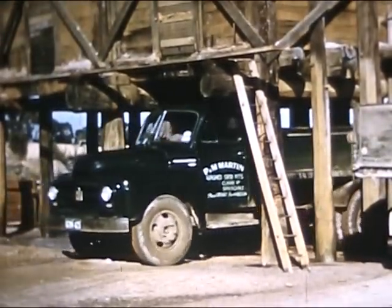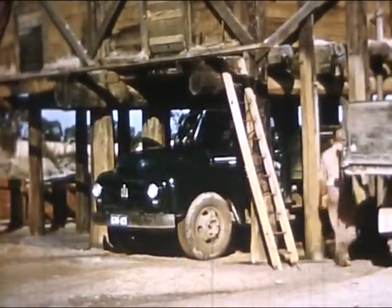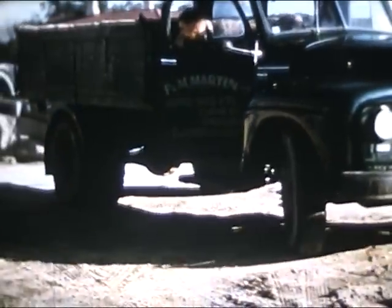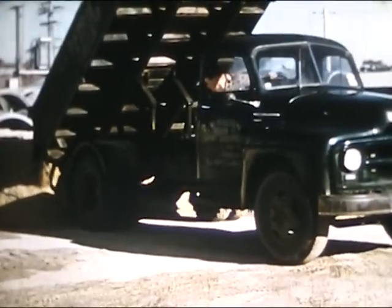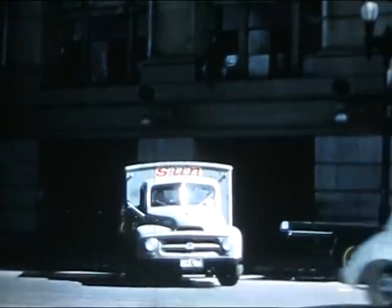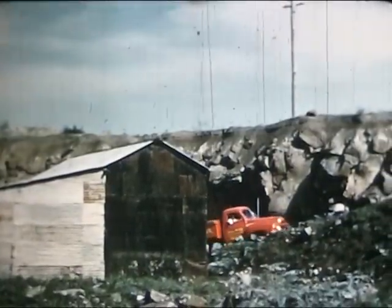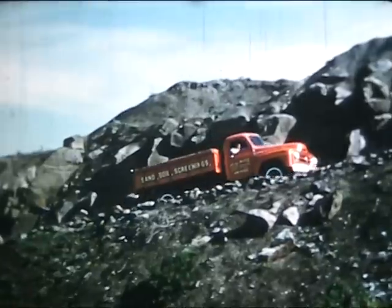In the gravel quarry with its heavy wearing loads, the tip truck operator chooses International because of its proven reliability, for the hard work of gravel carting requires top performance to get the payload from quarry to dump. In city deliveries, International owners get nippy getaway and manoeuvrability that makes this Australian-built van the ideal choice. Our fully loaded International makes light work of the steep climb out of the quarry, among the roughest grades to be found wherever trucks operate.